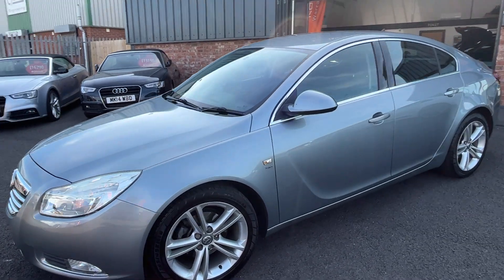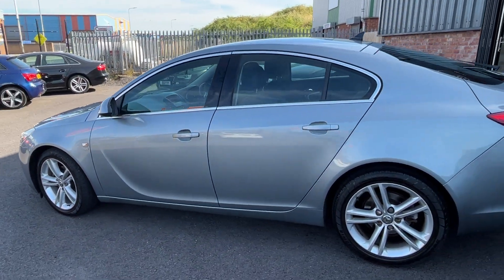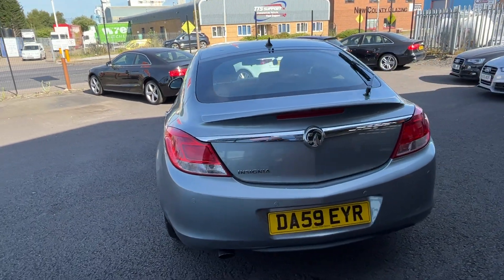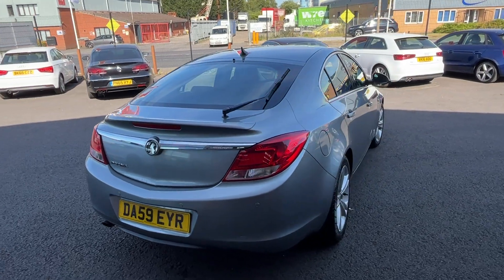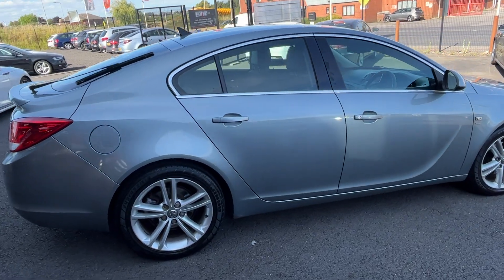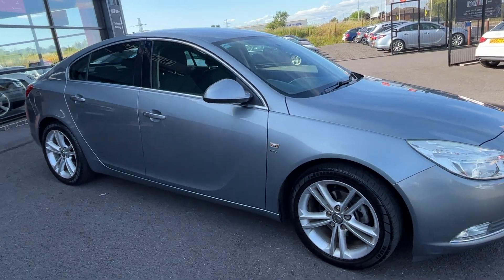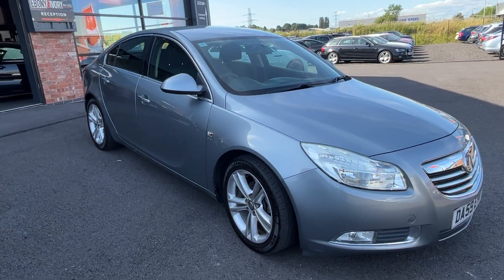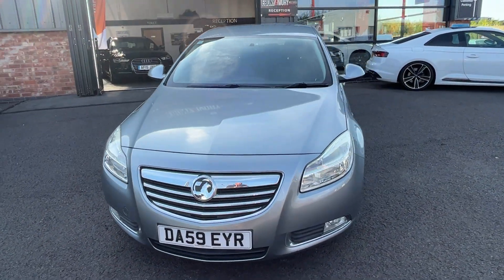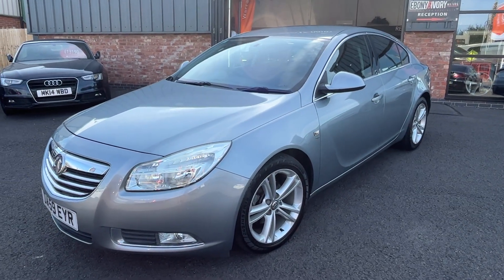This is a part exchange to clear, so we're not going to go crazy cosmetic-wise on it — it is what it is. All in all, it's a pretty nice, tidy, genuine car and does drive very well. No fault codes or anything on the dashboard. Quick look up and down the nearside of the vehicle — there are no nasty scuffs, scrapes, dents or damage to the panel work.